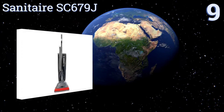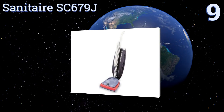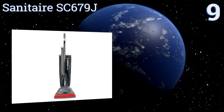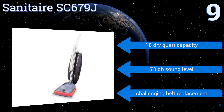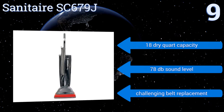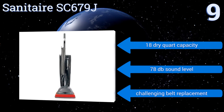Starting off our list at number nine, the fabric shake-out bag is the primary feature that separates the Sanitaire SC679J from its competition, making for easy maintenance. It received a bronze rating from the Carpet and Rug Institute for soil removal and indoor air quality, has an 18 dry quart capacity, and produces a 78 decibel sound level, but it does offer a challenging belt replacement.